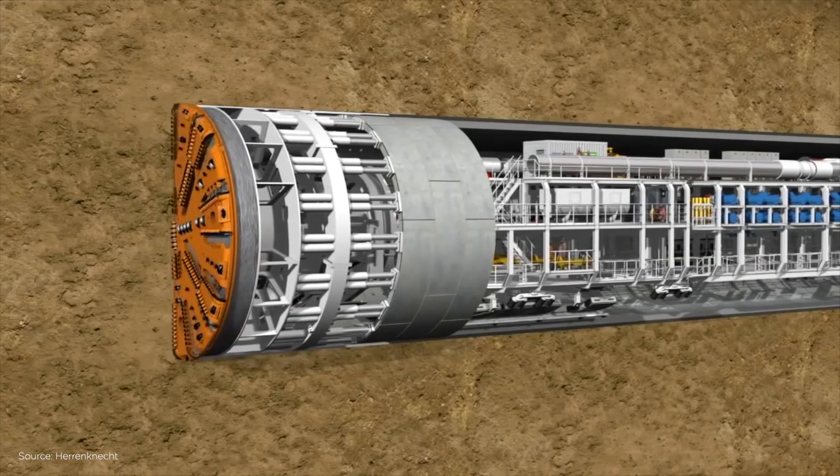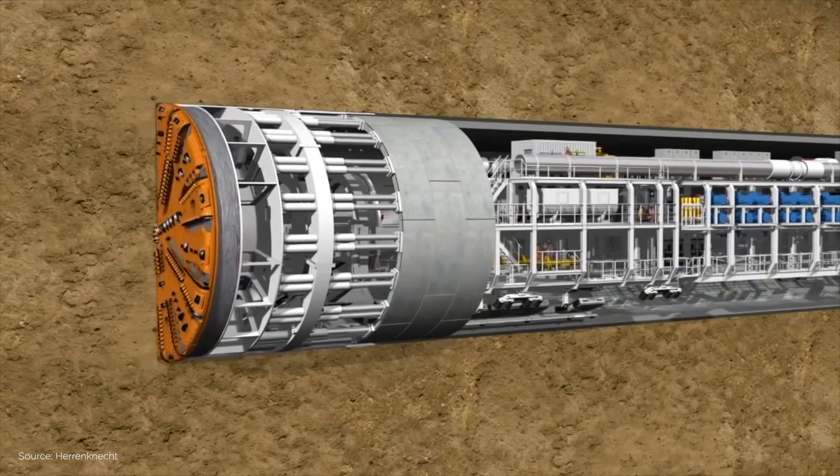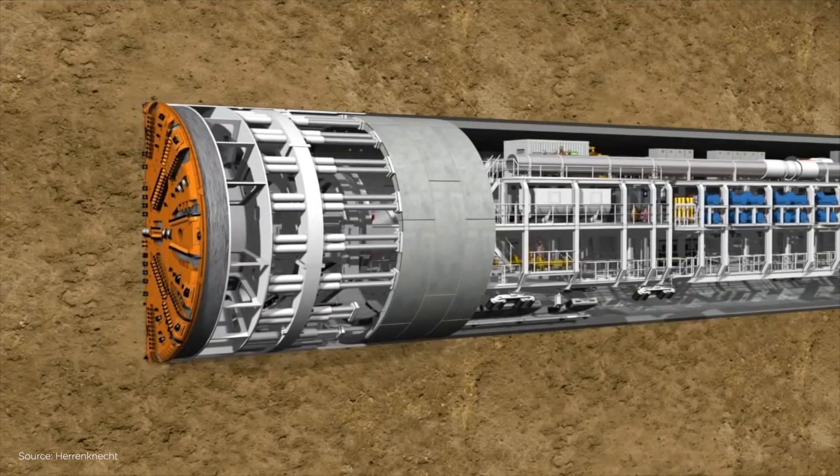After that, the TBM begins excavating again, stops, and installs the next section of tunnel.